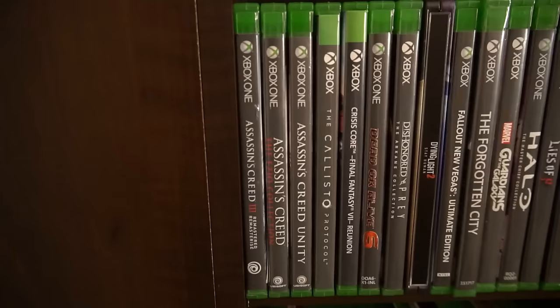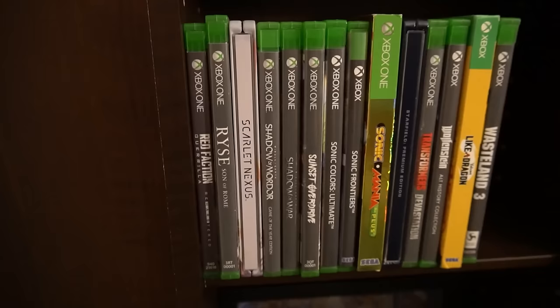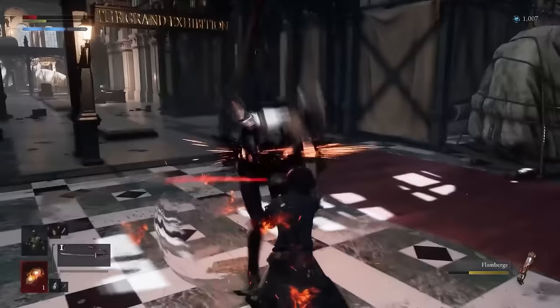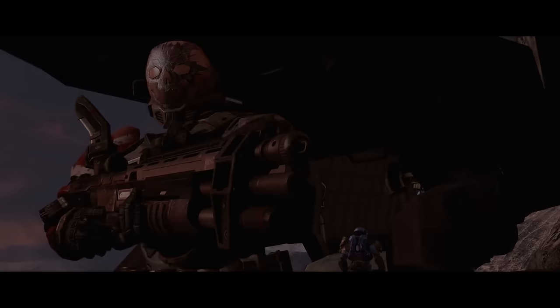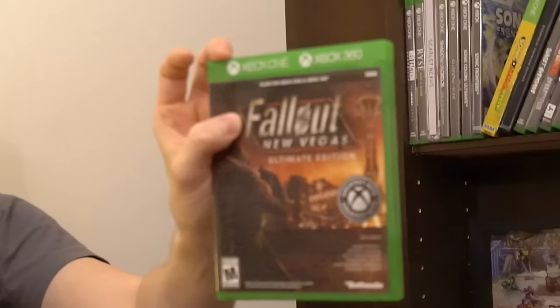Up top is the Xbox One/Series X section, below is the original Xbox collection. I only recently started collecting for Xbox One and Series X because so many of their games come out on Game Pass and I end up buying digitally. But there are some great recent games — Lies of P, for example, is top two game of the year for me. If you miss Bloodborne but want a really good souls-like story, Lies of P delivers. I also had to get Halo: The Master Chief Collection — it's been installed since day one.